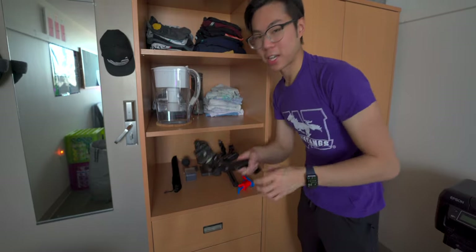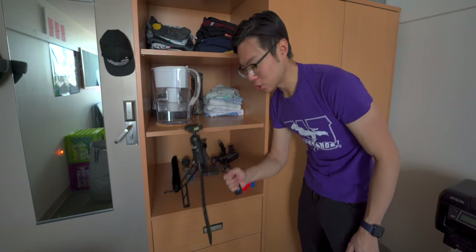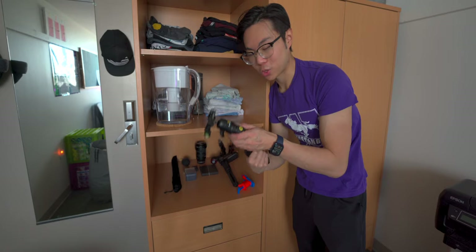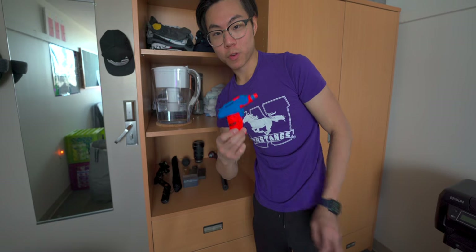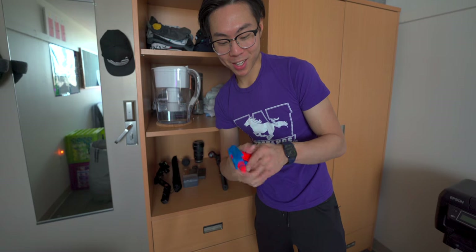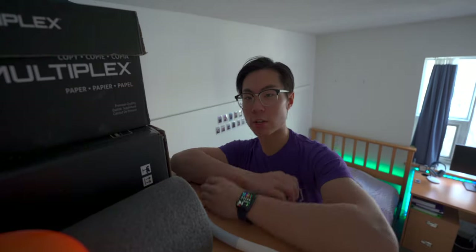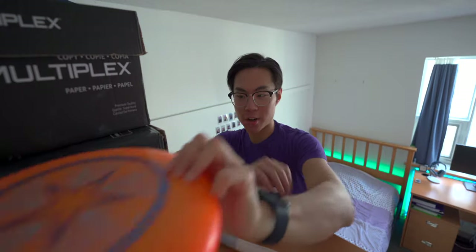Whenever I film vlogs I use a SwitchPod, which lets me quickly switch between a tripod and vlogging mode — one of the best purchases I've ever made for vlogging. You might also notice a little Nerf gun over here — whenever my roommate gets belligerent, I can immobilize him. Just kidding, it's just a game we play. We shoot each other.